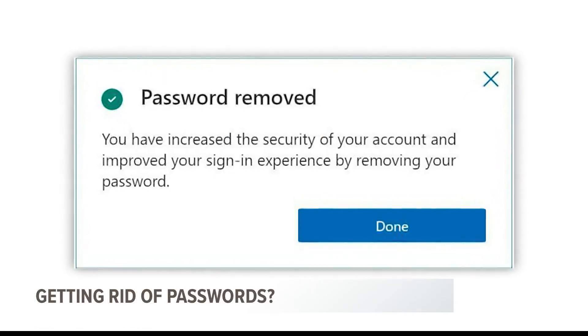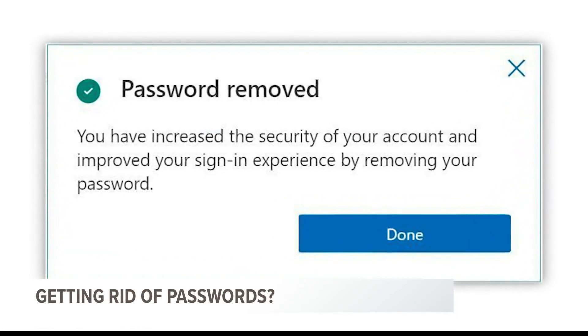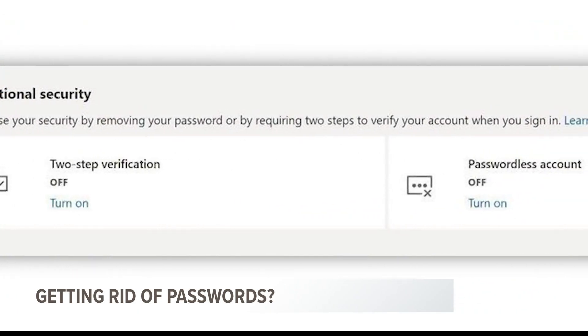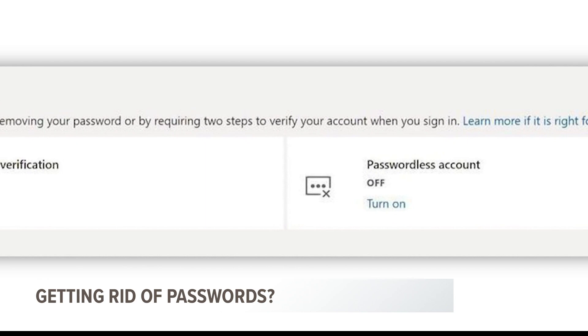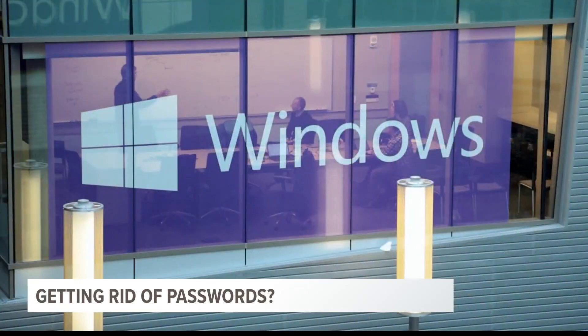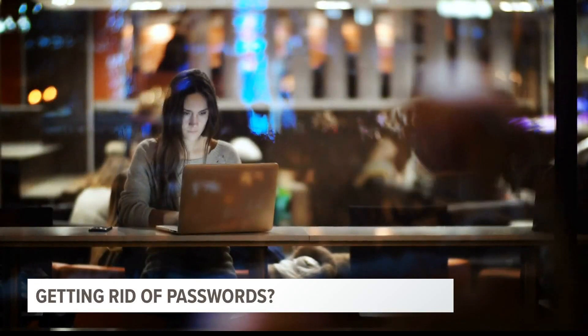Microsoft's solution: do away with passwords altogether. The company is announcing users can instead download the Microsoft Authenticator app to their smartphone and use a security key or verification code. Another option is to use Windows Hello, which scans your face, iris, or fingerprint.